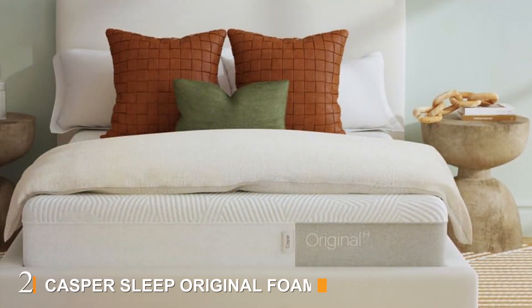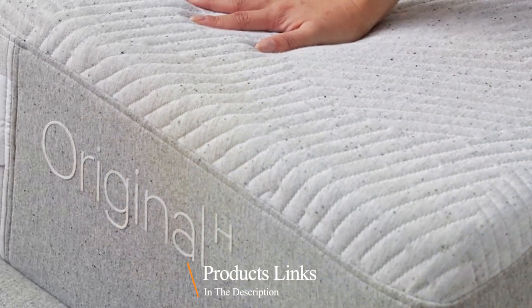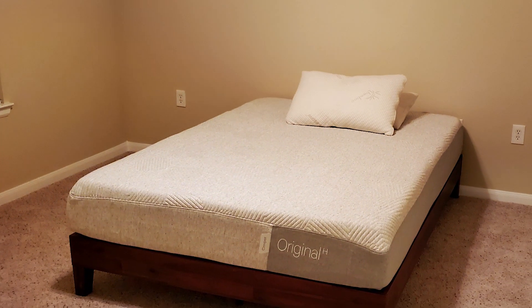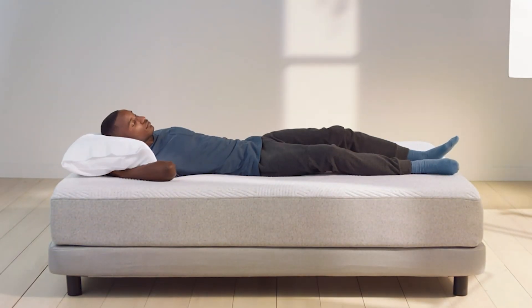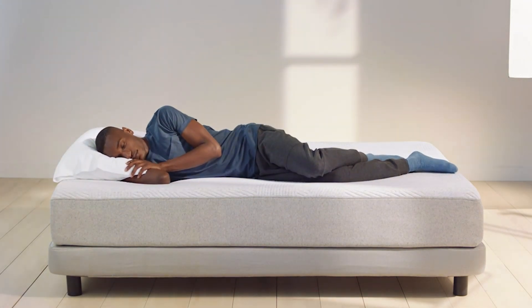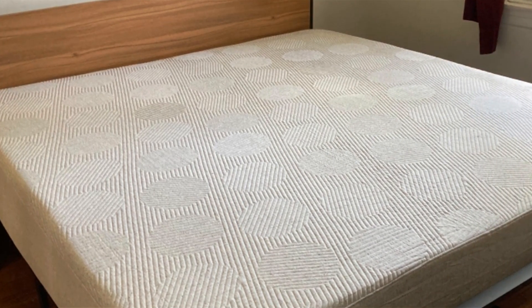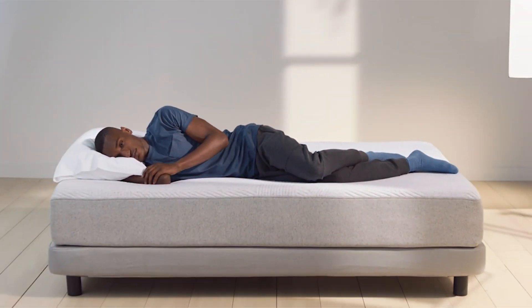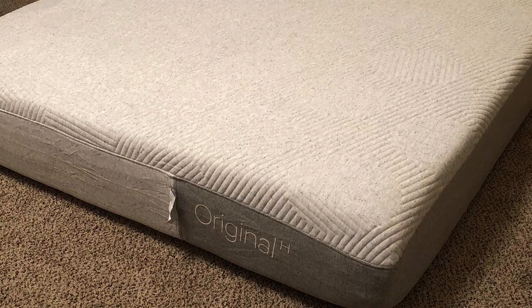Number two, the Casper Sleep Original Foam Hybrid Twin Mattress is another top contender for side sleepers. Known for its innovative design and high-quality construction, it features a hybrid design that combines foam and springs to deliver the perfect balance of comfort and support. The top layer is made of breathable foam that helps keep you cool, and beneath this is a layer of zone support foam that provides targeted pressure relief for side sleepers, especially in the shoulder and hip areas. This zone support system ensures that your spine remains aligned, which is crucial for avoiding aches and pains. Durability is another strong point, with sturdy construction and high-quality materials that will last for years. The hybrid design also helps to reduce motion transfer, making it excellent for those who share their bed.